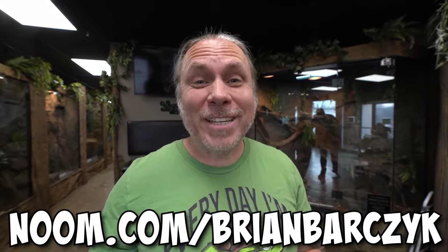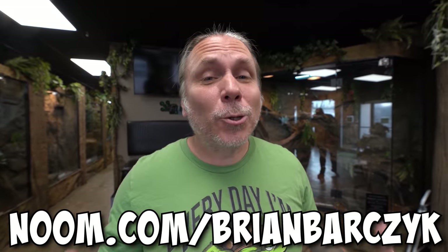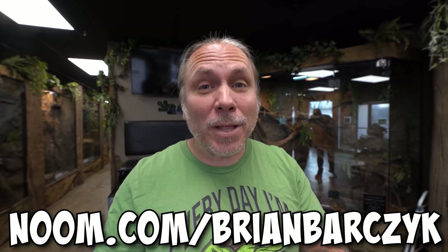Go ahead and click the link in the description, or you can go to Noom.com slash Brian Bartrock to get your free Noom evaluation. It's quick and easy and they'll create a custom plan just for you.